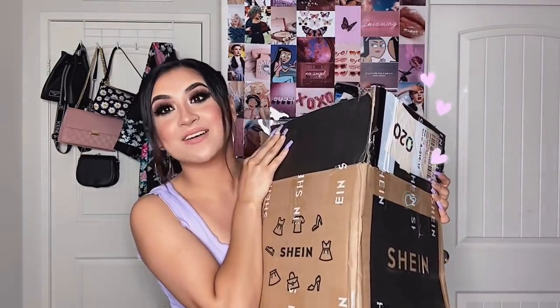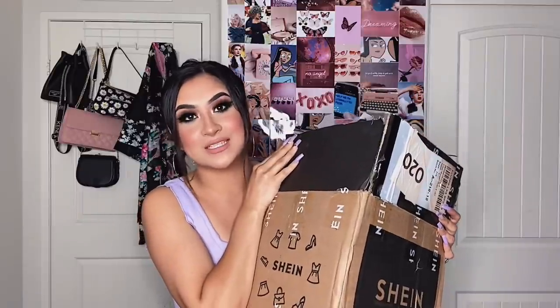I know some of you might be tired of hauls, but a lot of people have been asking for more hauls and I'm providing them for you guys. We've ordered quite a lot of stuff from Shein and I'm so excited to share it with you guys.